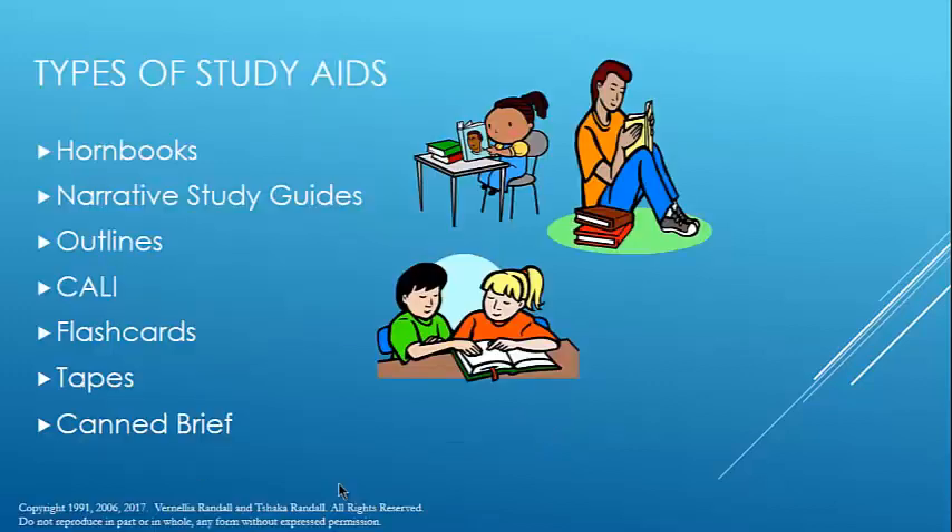There are all types of study aids. There are hornbooks, which are summaries of the law put together by one or two people, usually recognized experts in the field. They are more thorough than a commercial outline, but still someone else's summary of the law.